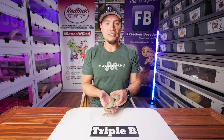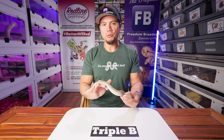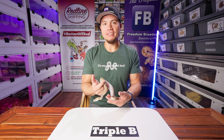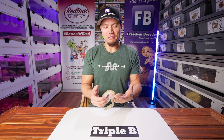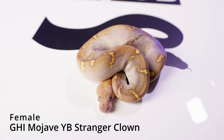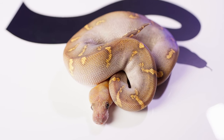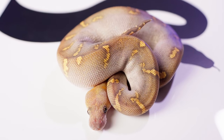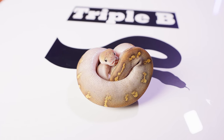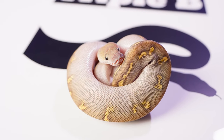I've got the first three snakes here that I'm going to show — actually three that I'm considering holding back. The one of the three that doesn't sell is the one I'm going to keep. Maybe you guys are getting tired of seeing this particular snake but I'm definitely not tired of showing it or looking at it. And that of course is this GHI Mojave Yellowbelly Stranger Clown. This snake is just amazing. We've talked about her a bunch on this channel and she's just phenomenal — I've been blown away by her.